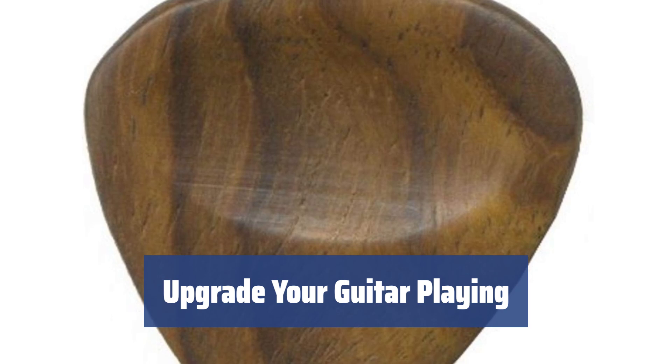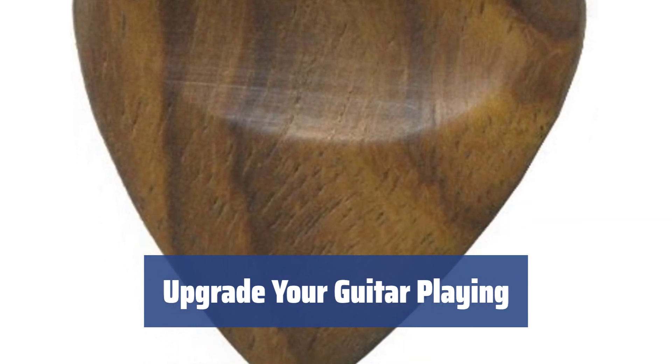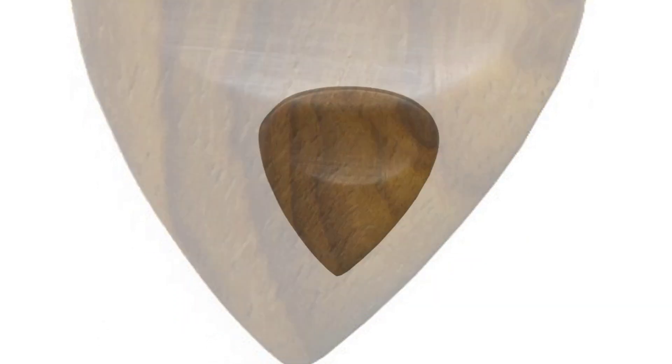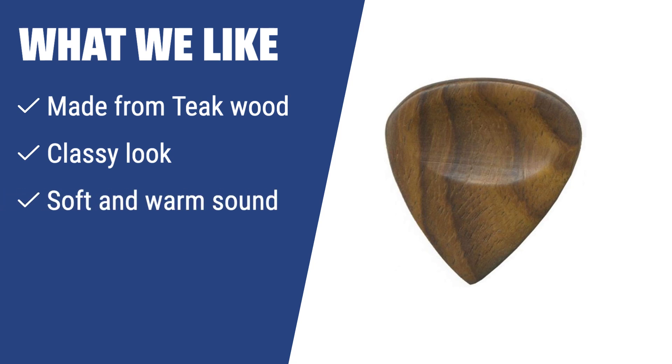Enhance your guitar playing experience with these Clayton teak wood picks. Durable, comfortable, and producing a unique sound, these picks are a must-have for any guitarist. What we like: If you appreciate a classy look and want a pick that produces a softer and warmer sound, the picks made from teak wood by Clayton are a great choice. The durability of the hardwood ensures they will last for a good while.